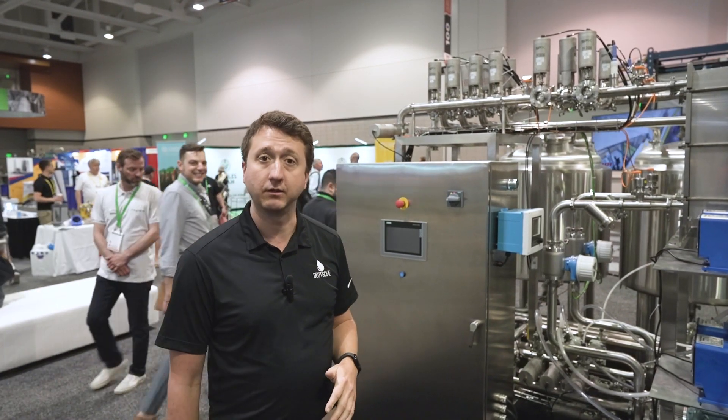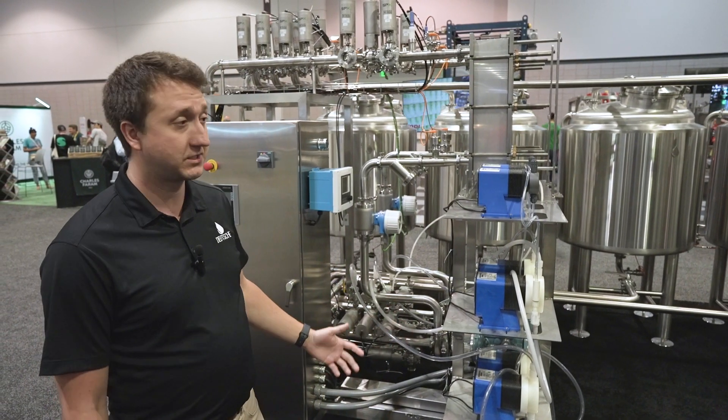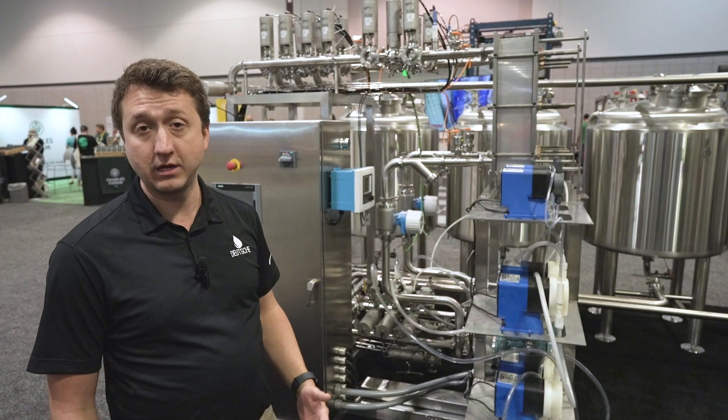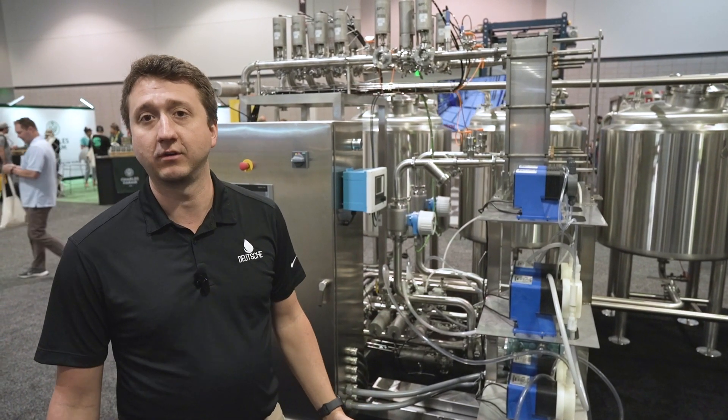Thanks for watching. For any needs for your CIP cleaning skids, give us a shout. These systems work great for brewery, distillery, cold brew coffee, and any food processing facility. Thank you.